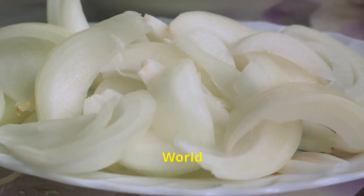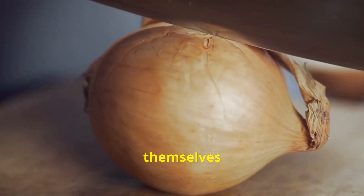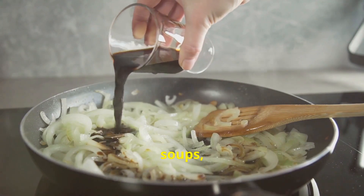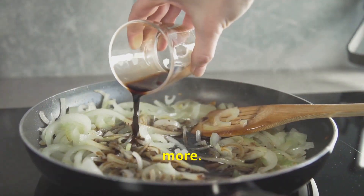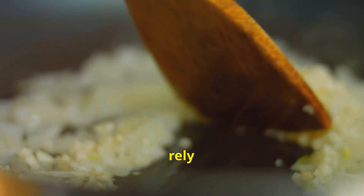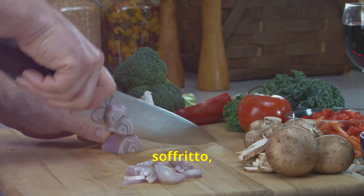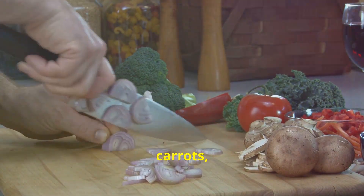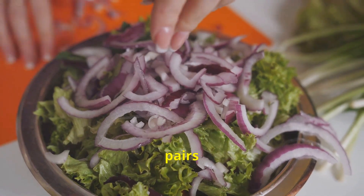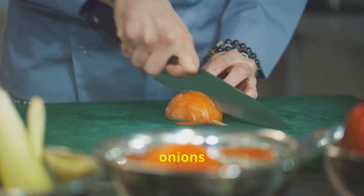Onions are true culinary chameleons, lending themselves to an array of dishes from around the world. Their versatility adds depth, aroma, and complexity to soups, stews, sauces, stir-fries, and more. In French cuisine, onions take center stage in the classic French onion soup. Indian curries rely on the aromatic base of onions, ginger, and garlic. Italian pasta sauces often start with a sofrito — a mixture of finely chopped onions, carrots, and celery. Pickled onions add a vibrant tang to salads and sandwiches, while onion chutney pairs beautifully with cheeses, meats, and bread. The possibilities are endless.